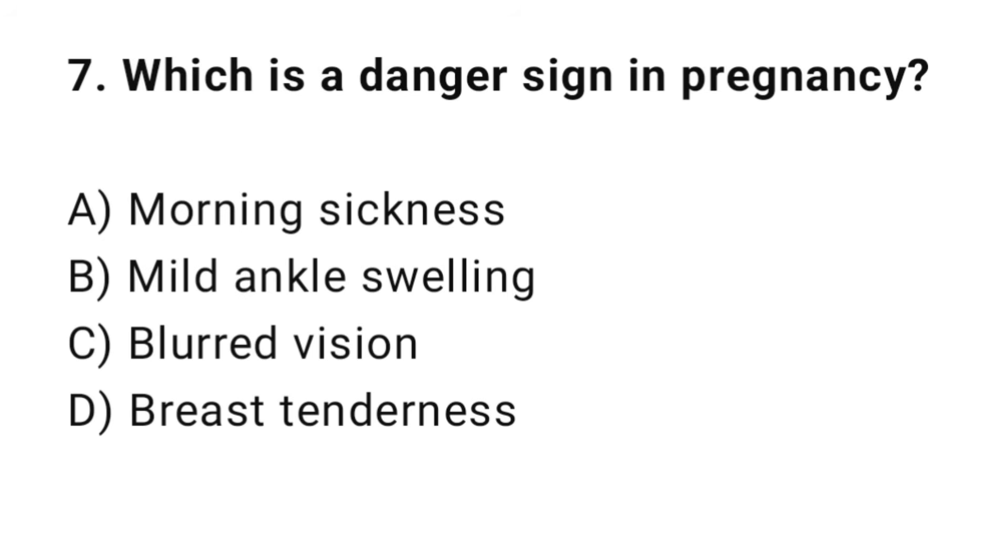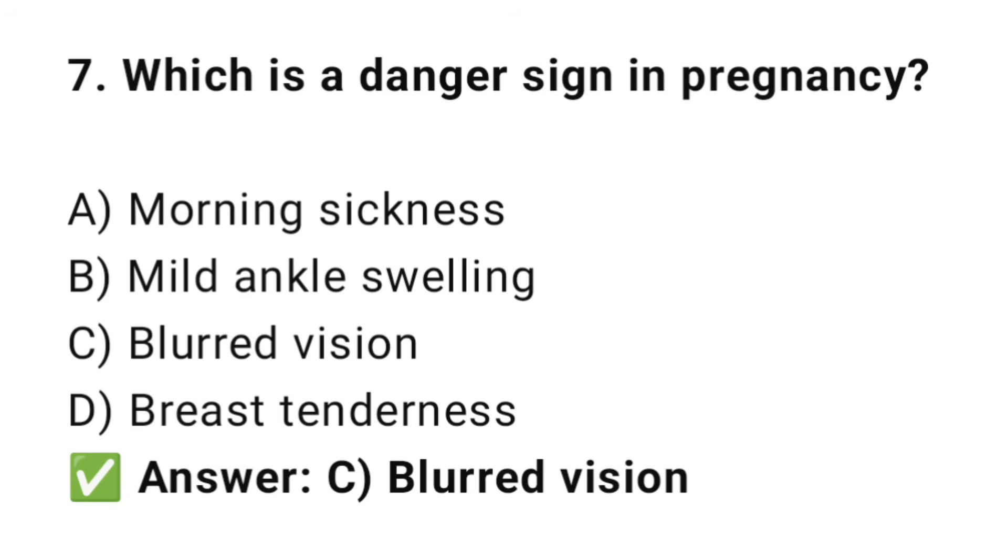Question No. 7: Which is a danger sign in pregnancy? The right answer is C: Blurred vision. Blurred vision may indicate pre-eclampsia.